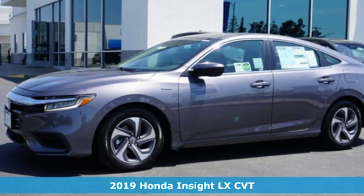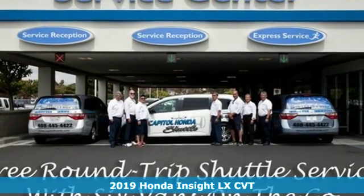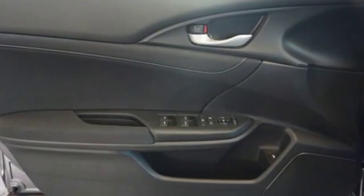Here's a new 2019 Honda Insight. When it comes to being in tune with your sense of style, fun, and concern for the environment, nothing matches the Insight. You'll look forward to every drive with features like these.